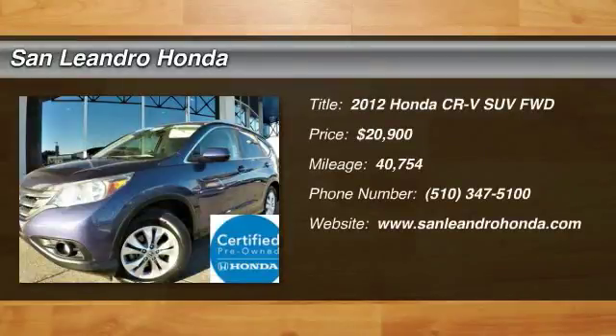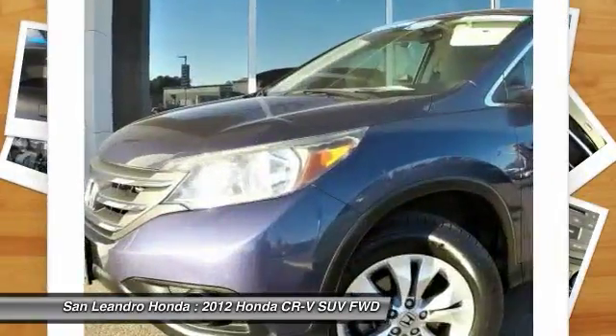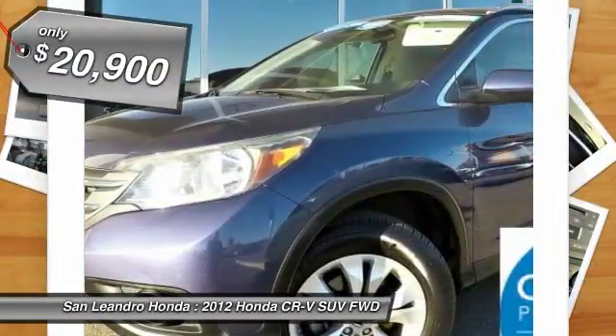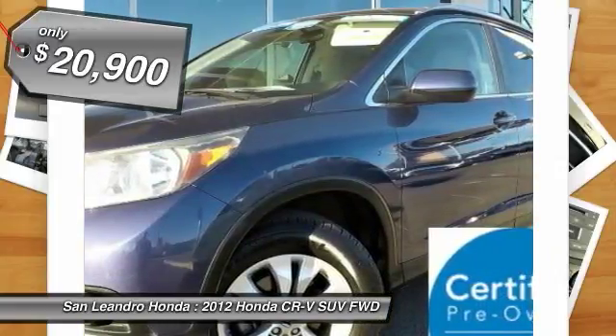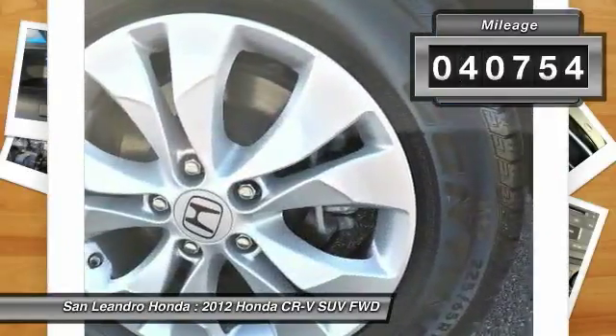Local used car dealers inventory. Stock number 40742A. Used car VIN JH LRM3H79CC005816. Used Honda CR-V XL SUV for sale in San Leandro, Oakland, Alameda, and Hayward, serving the Greater Bay Area of San Francisco.